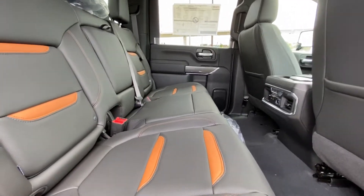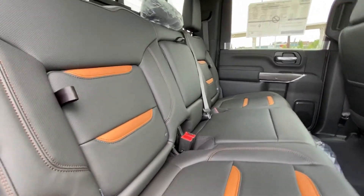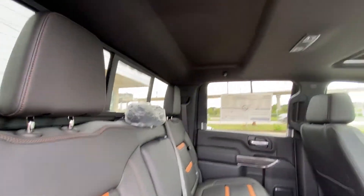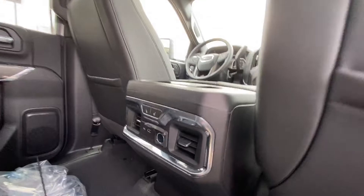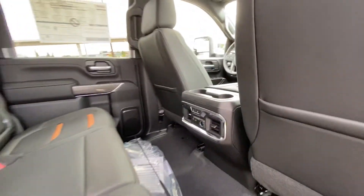Looking at the interior again, the second row has a bench seat with a 60-40 split and Kalahari inserts as well. There's in-seat storage and under-seat storage. We have a rear sliding window with defrost, extra headroom up top, LED lighting, and a sunroof. Both end seats in the rear are heated, and there are USB charging ports back there too.